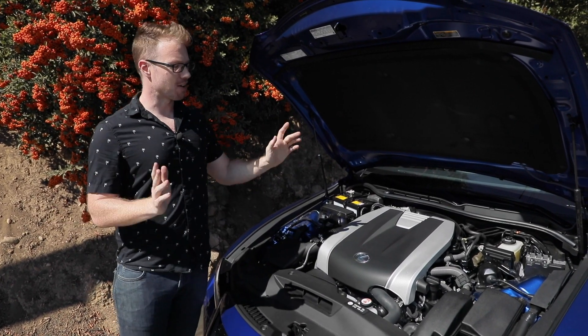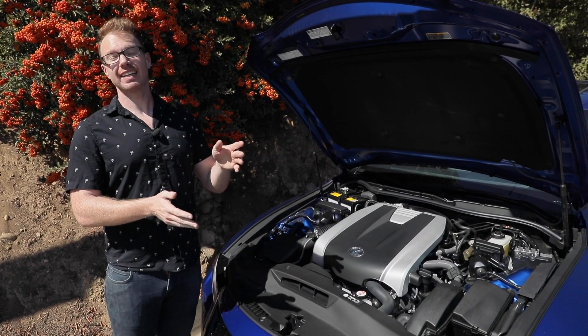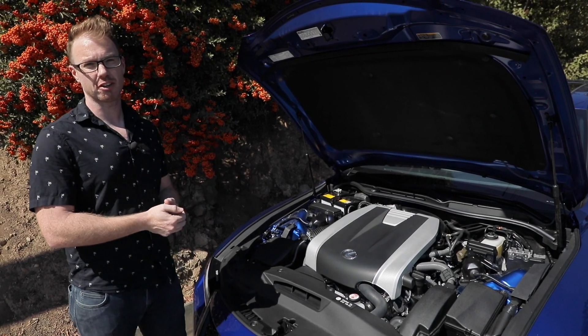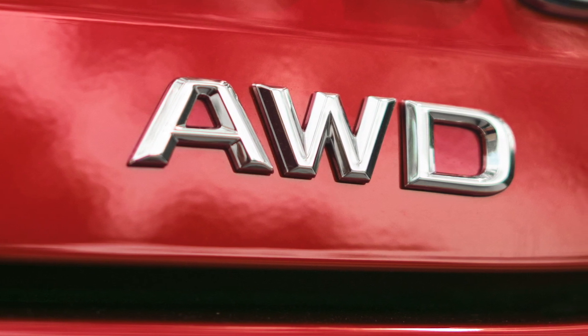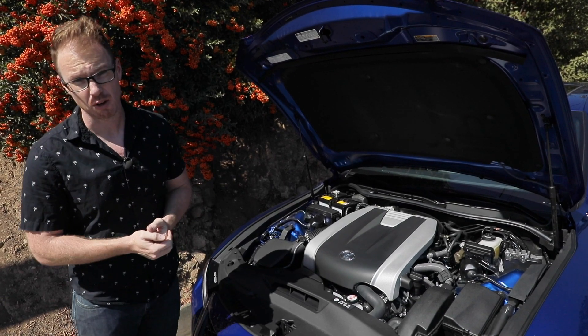In what can only be described as the weirdest marketing choice possible, if you buy a Lexus IS300 with rear-wheel drive as standard, you get a 2.0-liter turbocharged four-cylinder good for 241 horsepower. However, if you buy an IS300 with all-wheel drive, inexplicably that means you now get a 3.5-liter V6 good for 260 horsepower.